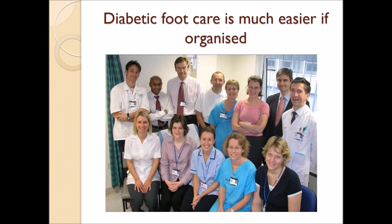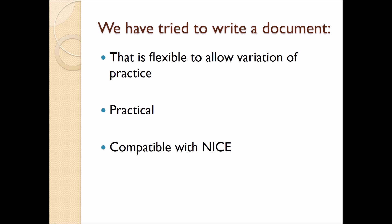From my own practice over the last 15 to 20 years, foot care is much easier if well organised. Our multidisciplinary foot team includes prosthetists, orthotists, vascular surgeons, podiatrists, diabetologists, and so on — a large group of people and one cannot work in isolation. The document we have tried to write is flexible to allow variation of practice, practical, and compatible with the NICE guidelines, so these should allow you to drive organisational change within your hospital to improve care for these patients.